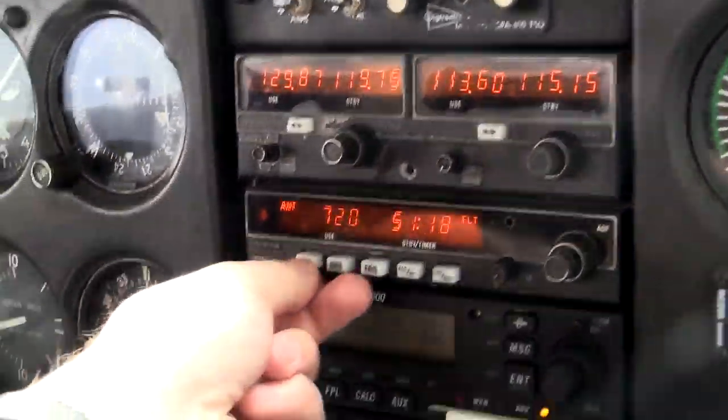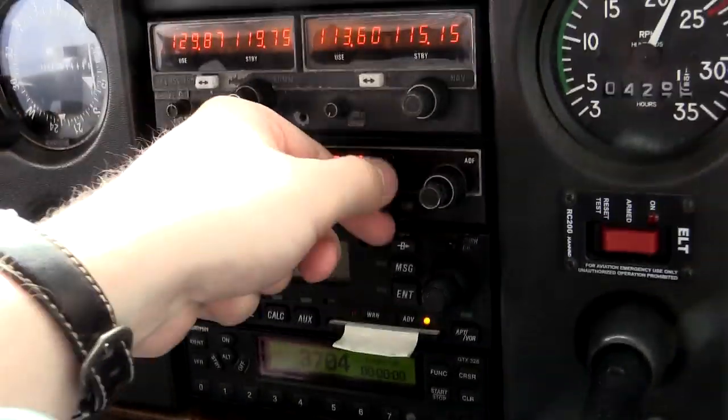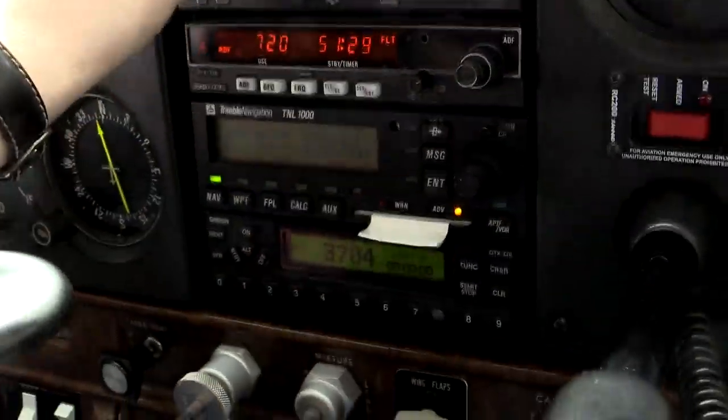Once you increase the volume to identify the station, you'll actually hear the program. In the same manner, the stations will work as a beacon, so your needle will actually point towards the radio station.